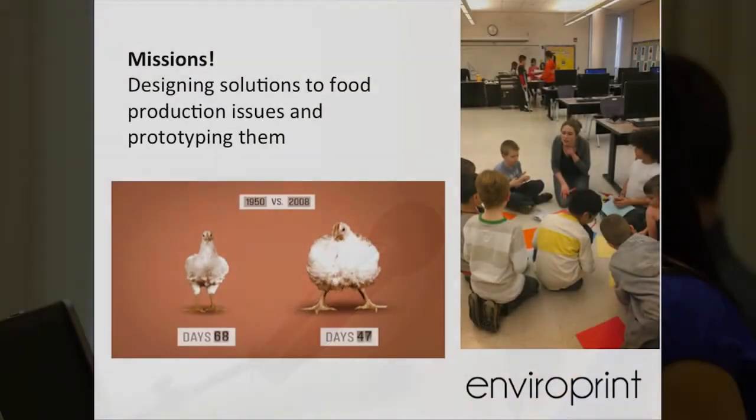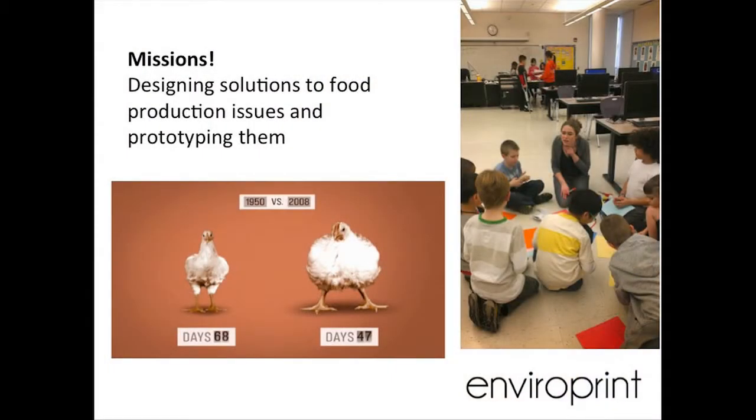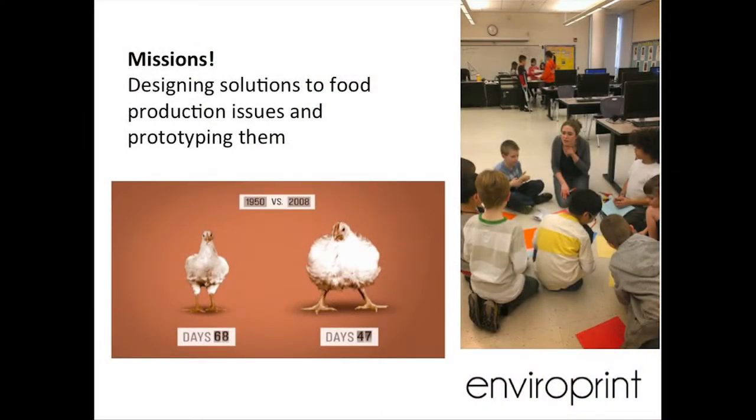We did a lot of different interactive activities because we needed these elementary kids to pay attention but have fun at the same time. One of the activities — on the left, you can see a screenshot of the film Food Inc., a documentary on our food industry. This showed them how much food production has changed and how we can create food fast, but with many negative impacts. On the right, you can see a picture from a short mission activity where they designed solutions to different food production issues and prototyped solutions — for example, if you're from Planet Z and running out of room to plant crops, this would teach them how to use vertical farming as a solution.